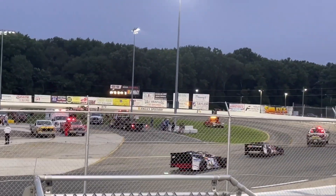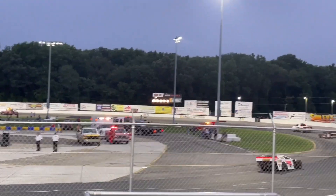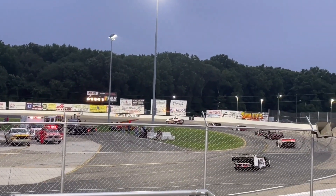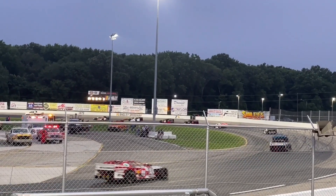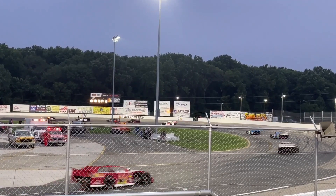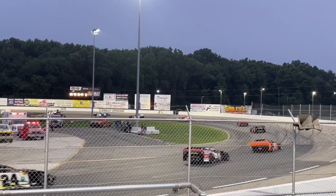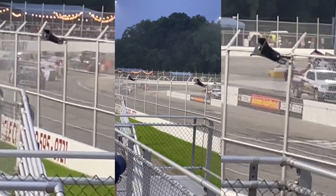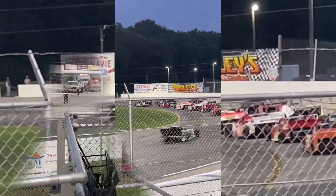The speedway has a seating capacity of approximately 6,000 spectators, offering a great view of the track from the grandstands. Fans can enjoy thrilling races, close competition, and the vibrant atmosphere of a local short track. In addition to racing events, Langley Speedway has also hosted special events like concerts, car shows, and community gatherings.